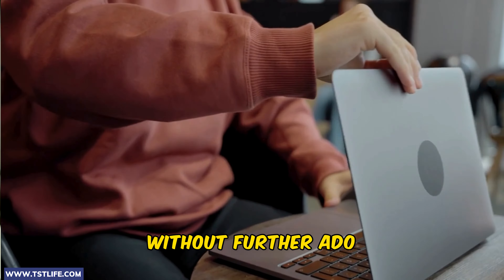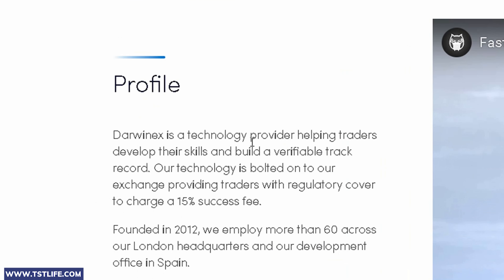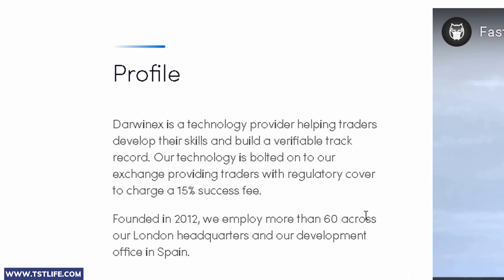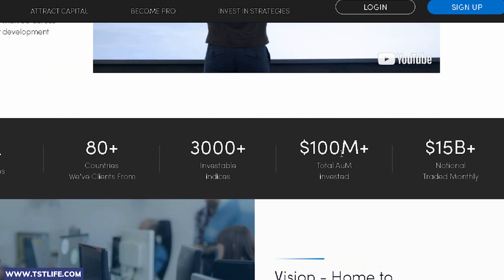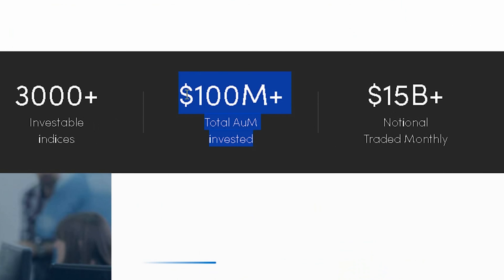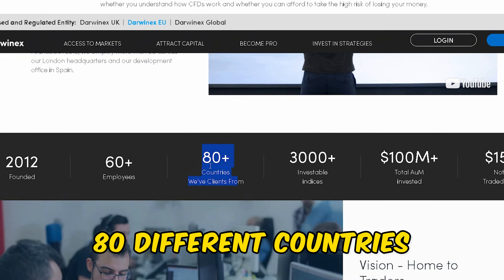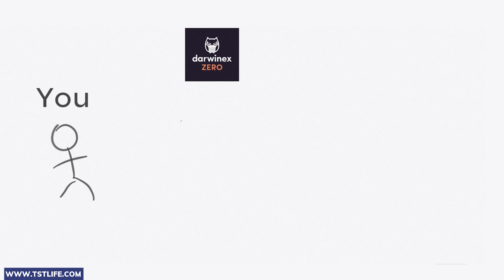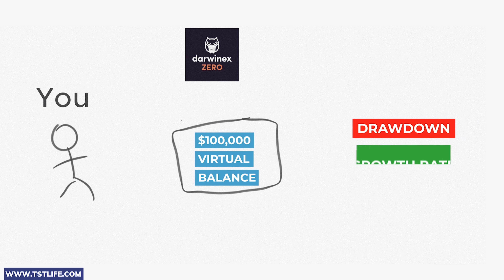For those who haven't watched Part 1, DarwinX Zero is a program introduced by DarwinX, a technology provider established in 2012 with the mission of aiding traders in enhancing their skills and constructing a verifiable track record. DarwinX currently manages $100 million in assets and serves customers from 80 different countries. With DarwinX Zero, you get a $100,000 demo account to trade freely — just keep an eye on two things: drawdown and growth rate, as your performance is mainly judged based on these.